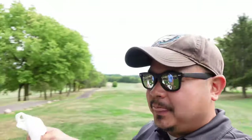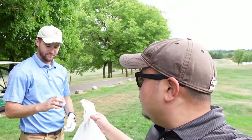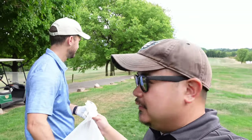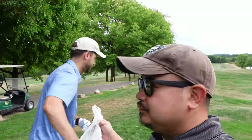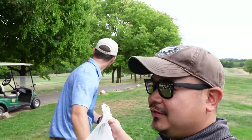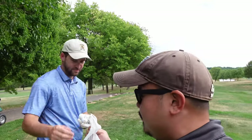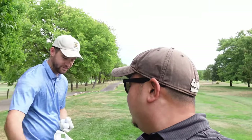Alright Brian, here we go — pick your first ball. Six. Four. Hybrid. Pitching wedge. And that's it! So Brian's clubs are: six-iron, four-iron, hybrid, and pitching wedge. Alright guys, here we go — let's see how he does. Let's see if he can make par.